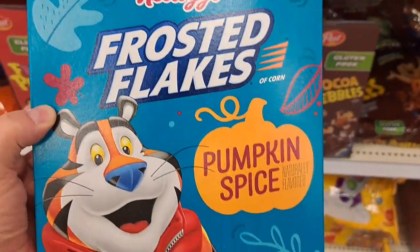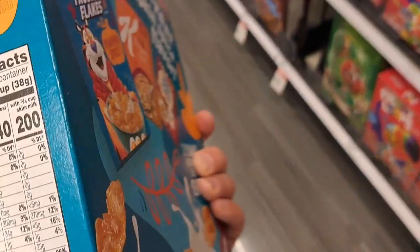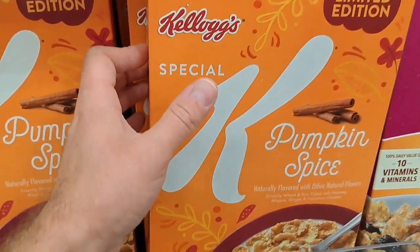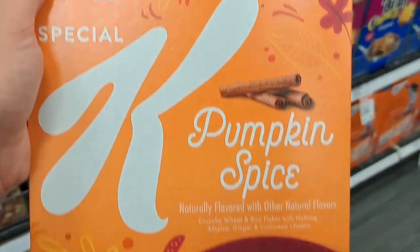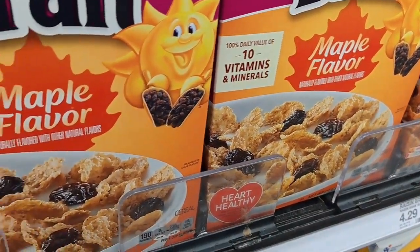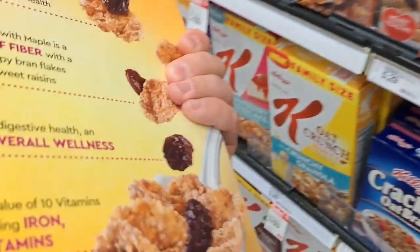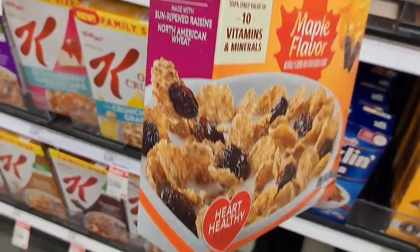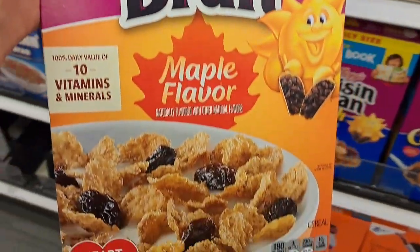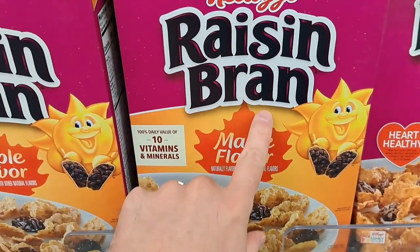We got pumpkin spice frosted flakes here — pretty cool. Look at Tony, he's got a bubble vest. Check it out. Got some Special K pumpkin spice also. And here's another fall one I never saw coming — maple flavored raisin bran. I love raisin bran. I might have to pick this up. It's like you accidentally dropped the pancake syrup into your raisin bran. Check it out at your Target.